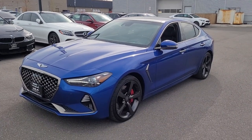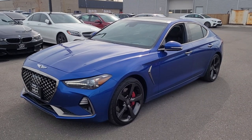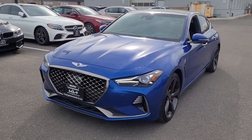Hey Mohit, it's Marcus here at Georgetown Kia. Just thought I'd do a quick video for you to remind you of this beautiful 2019 Genesis G70 — and this one is a beauty.